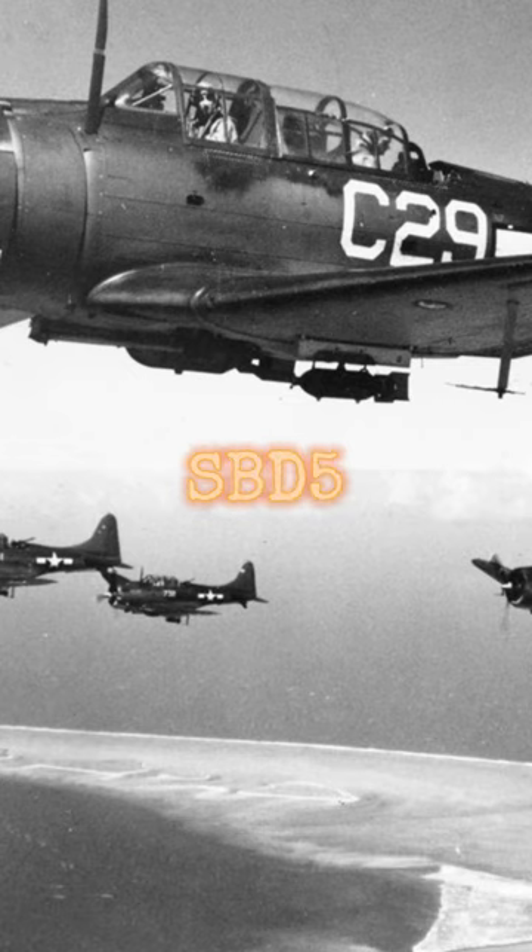U.S.N. Douglas SBD-5 Dauntless, VC-35, fly over the island of Engebi on the northern part of Eniwetok Atoll, February 18th, 1944.